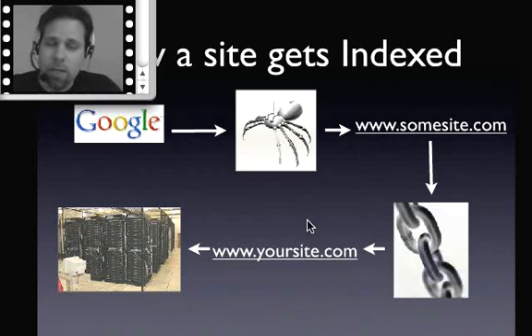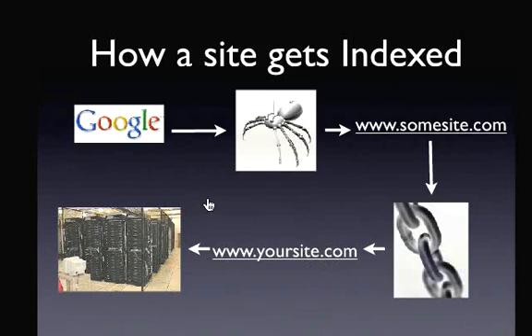Once the spider finds those pages, it forwards them into — and that's an actual picture of a Google data center — it puts the data it finds onto those hard drives. That's the way Google finds a site, indexes a site, and now you're at least able to rank for a search on Google, Yahoo, or any other search engines.